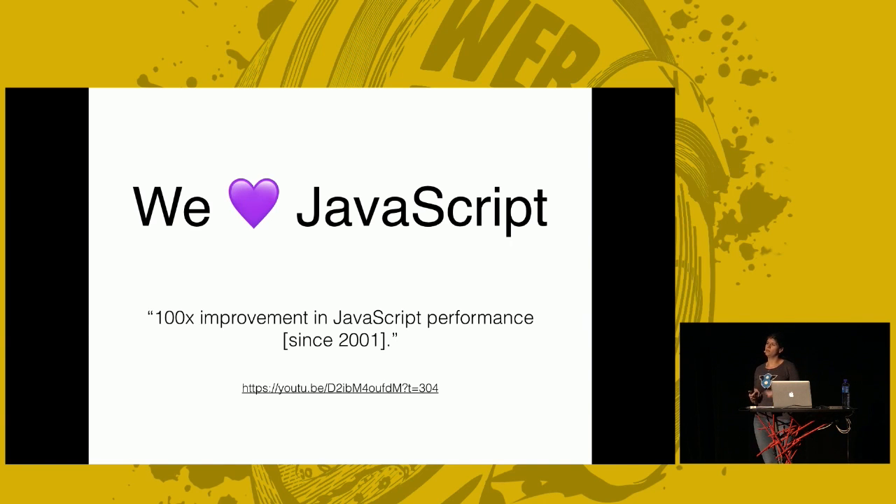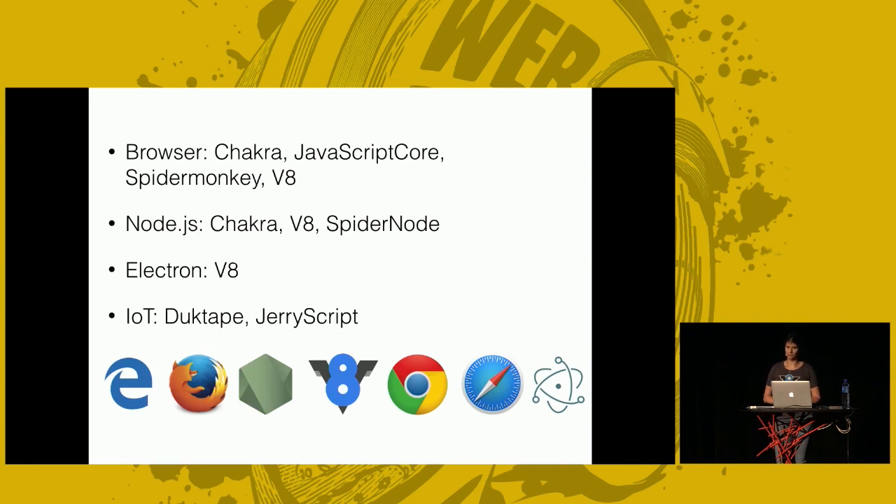The performance of JavaScript is directly related to what the JavaScript engine is doing. A JavaScript engine is the part that executes your source code. Whether it's in a browser, Node, or IoT, to go from written source code to something that's happening, you always need an engine. Even if you're not aware of it, all your JavaScript code is run through an engine.